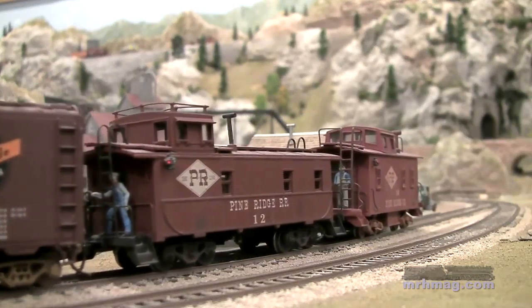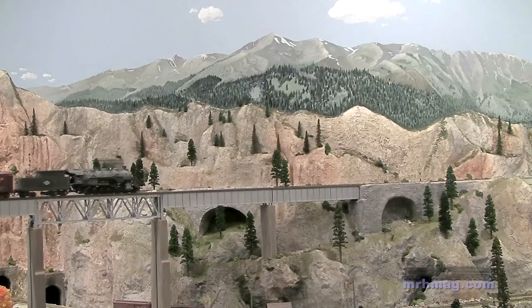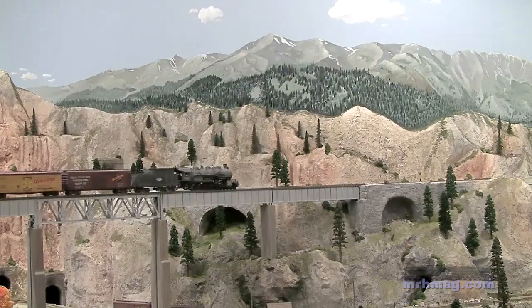I'm now standing in front of the town that I call Andrew. John Allen had called this area Andrews, and I called it Andrew — I renamed several towns along my layout with different names than what John Allen used. At Andrew, I incorporated the Time Saver Switching Layout that John Allen is also famous for. It's a switching puzzle game, and I've incorporated that down here.